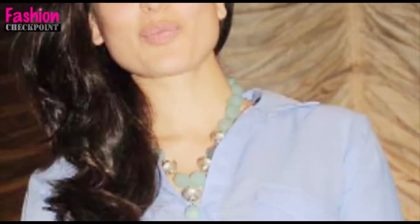We think this style suits Kareena and accentuates her already gorgeous facial features. We give Deepika and Kareena both a check-in.